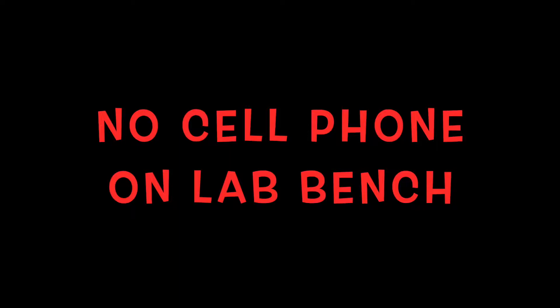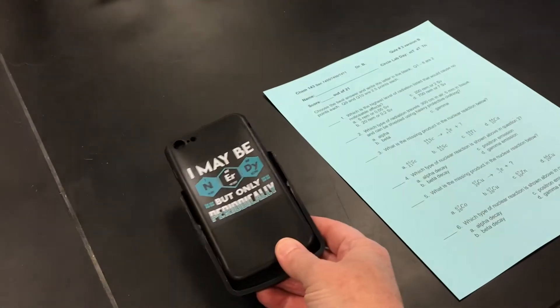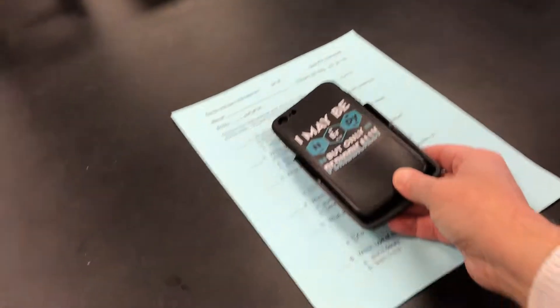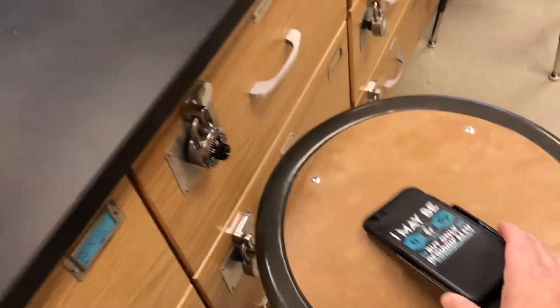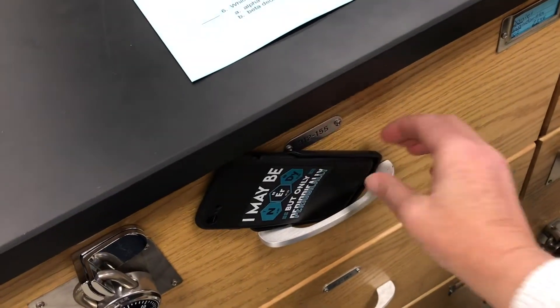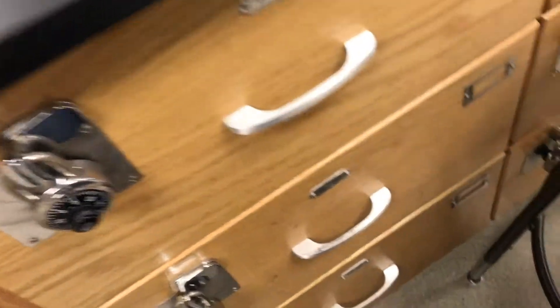Do not place your phone on the bench because you're probably not going to wash it if it gets contaminated. Having it on top of a paper or book is not much better — something can still spill on it. Still not safe. Put it away in your bag. And while you're at it, you should put your bag itself where it can't get stuff spilled on it — not on the bench, the stool, or the floor near your bench. Check with your professor to see if the front of the room is acceptable to them.